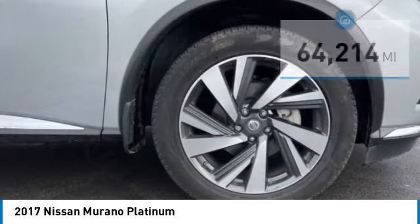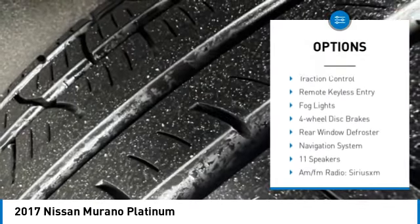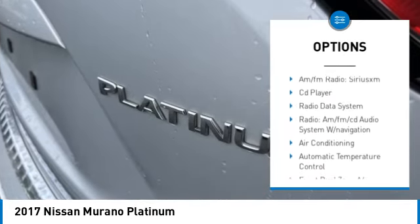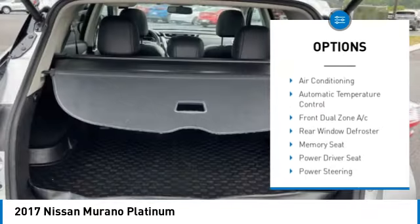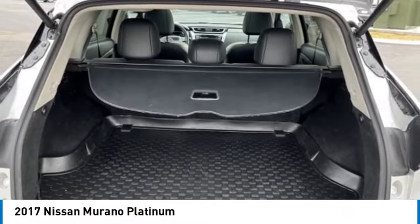Here are some of this vehicle's great options: electronic stability control, alloy wheels, rear spoiler, power lift gate, brake assist, traction control, remote keyless entry, fog lights, four-wheel disc brakes, and rear window defroster.